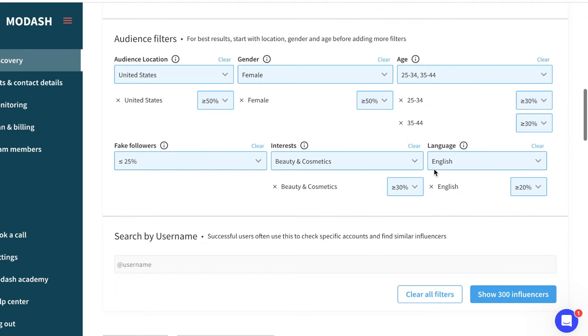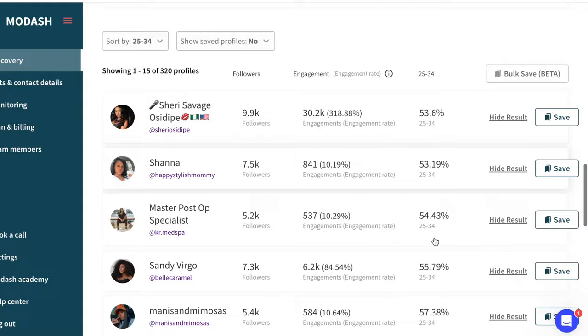Then it tells you how many influencers it found for you. You can view all 300 influencers that meet your criteria, scroll through them, and save them to a list. From that list, you can download a file that has their contact information, emails, handles, and names — so you can go ahead and reach out to them. This tool is amazing. Game changer for real.